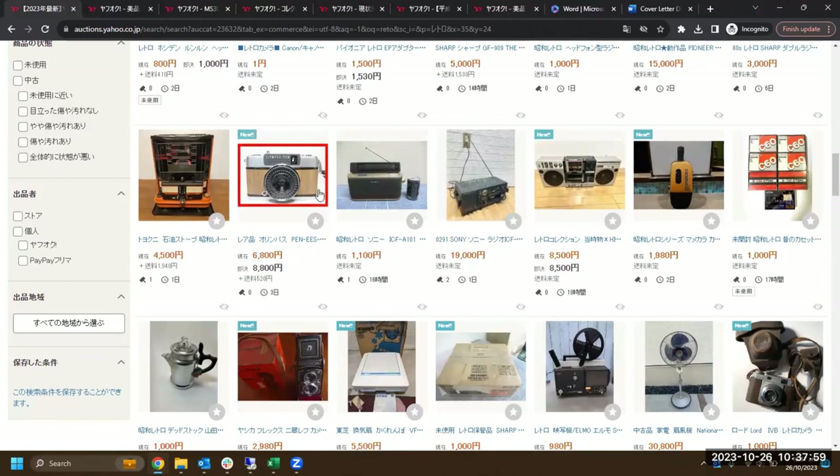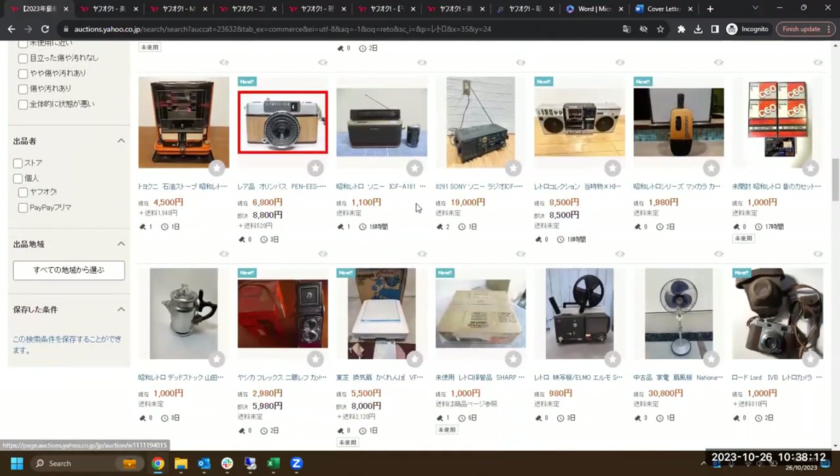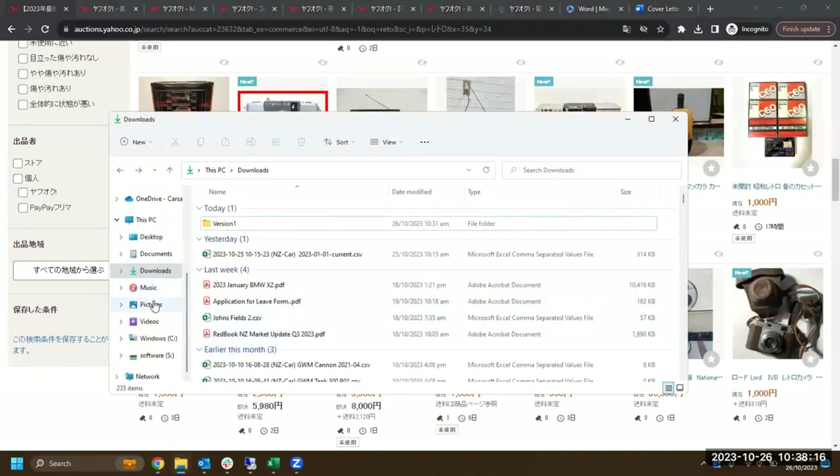Now let's go back to the auctions. There's another FM/AM receiver — that's cool. A camera, probably an Olympus pocket one. I'm not sure what this thing is — it looks like a vacuum cleaner. Let's open it and find out. Got some C60 tapes.